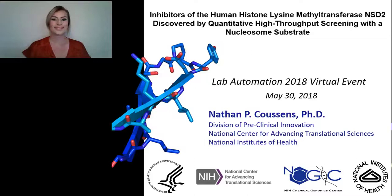Hello everyone and welcome to today's live broadcast. Inhibitors of NSD2 discovered by high-throughput screening with a nucleosome substrate, presented by Nathan Cousins, Senior Research Scientist, Biology, Division of Preclinical Innovation, National Center for Advancing Translational Sciences, National Institute of Health.